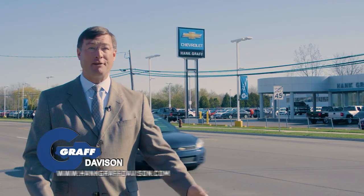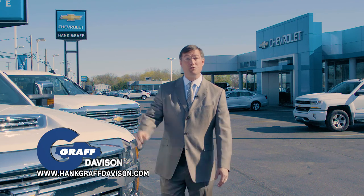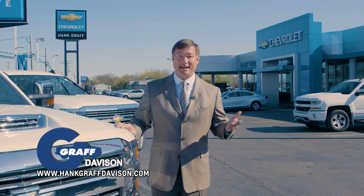With over 1,000 vehicles in stock, Hank Graff Chevrolet & Davison has what you're looking for. We're a top 50 Chevrolet new car dealership in the country, and that means lots of great trades.